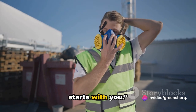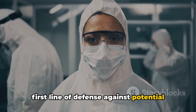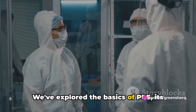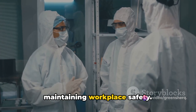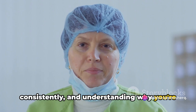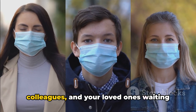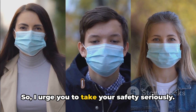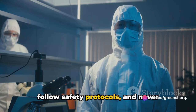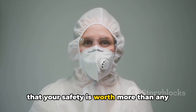As we wrap up, remember that safety starts with you. Personal protective equipment is your first line of defense against potential hazards in your work environment, shielding you from dangers that can cause injury or illness. It's not just about wearing the equipment — it's about wearing it correctly, consistently, and understanding why you're doing so. Safety isn't a one-time deal; it's a continuous commitment to yourself, your colleagues, and your loved ones waiting for you at home. Equip yourself with the right gear, follow safety protocols, and never compromise on your safety. Stay safe, stay protected, and remember that your safety is worth more than any task at hand.